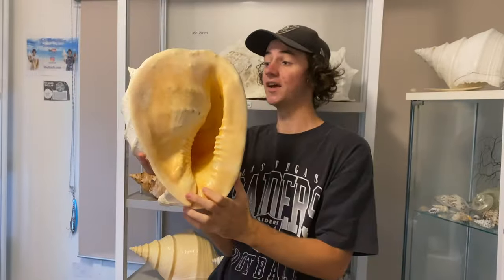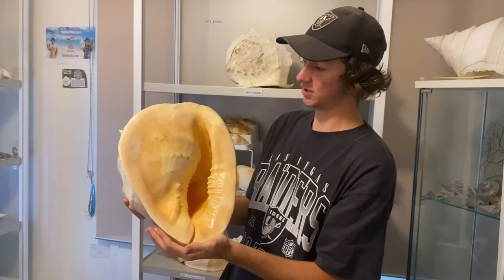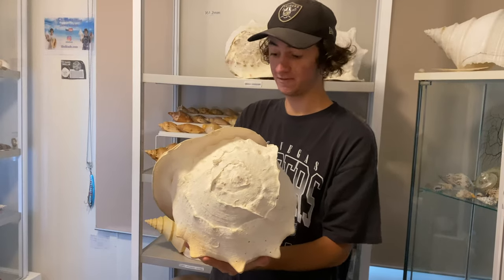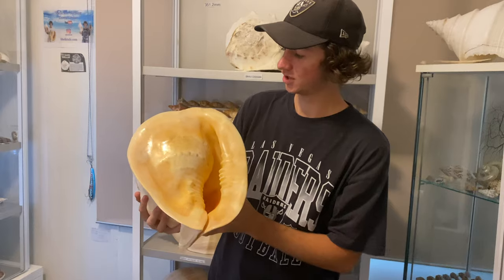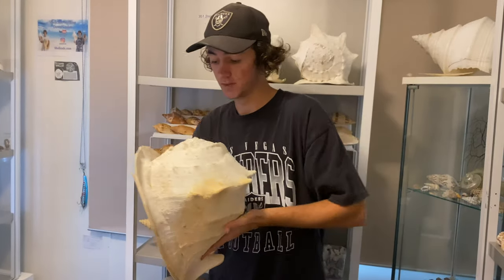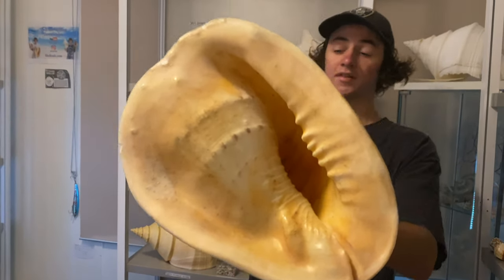Here we have a near 400 millimeter giant helmet shell, Cassis quinuta. This has been my prized possession for about four years. Anything close to even this size is very expensive and very, very rare. You just can't get them this size anymore and in this condition — it's just immaculate, no holes or anything. So if you want to grab this one and be probably one of the only people on the planet to have one this size, grab it now at shellcade.com.